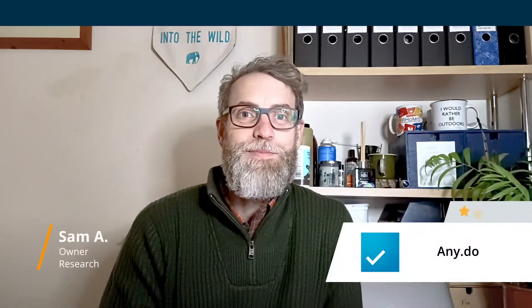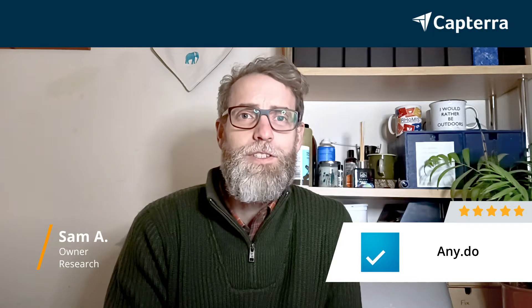Hi, my name's Sam. I'm a business owner and AnyDo gets 5 out of 5 stars. For more reviews like this, click the link below.